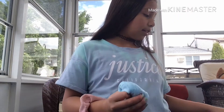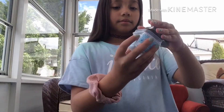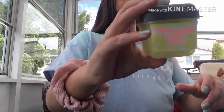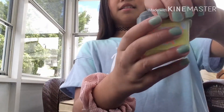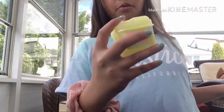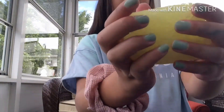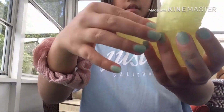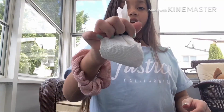I really like this slime! The second slime is called SpongeBob SquarePants because it's yellow and it has slushy beads — it just reminded me of SpongeBob. It has a clear base with slushy beads.